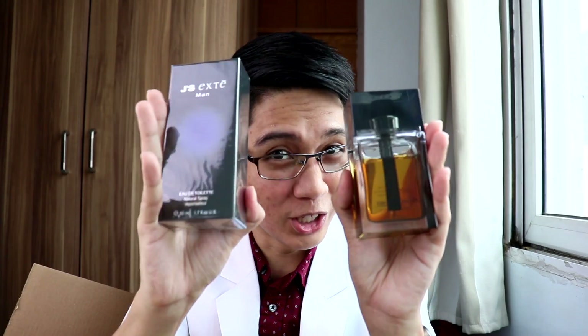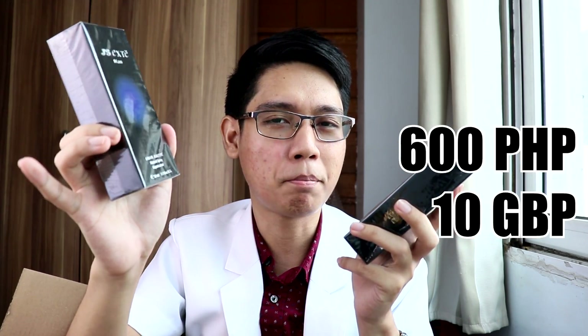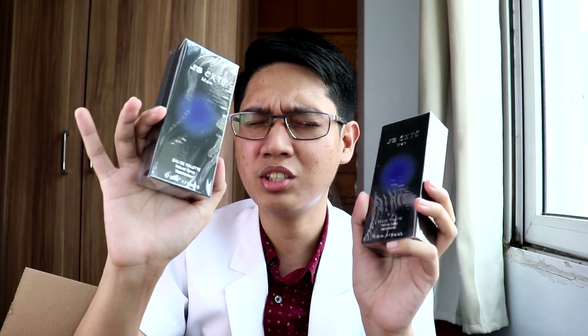Apparently this is not a clone — because this fragrance came out first, before Dior Homme Intense. We'll see later on if these two fragrances smell the same. I ordered two of these. I got it for a very cheap price — about 10 pounds, roughly about 600 pesos each. Very cheap fragrances. And I believe the company already shut down, so this is becoming very hard to find. If I were you, get this J.X. Teman while you still can.